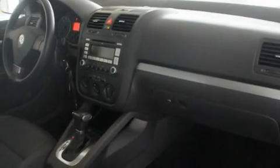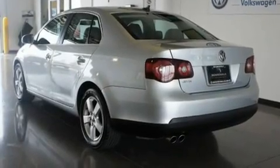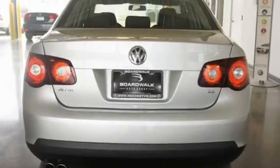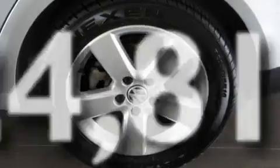Its top features include a sunroof, heated seats, cruise control, a premium audio system, a leather-wrapped steering wheel, a locking differential, heated washer fluid, a low-tire pressure indicator, air conditioning, and this vehicle has less than 25,000 miles.